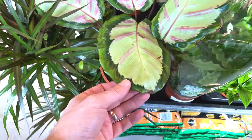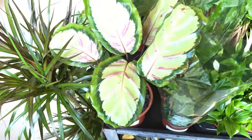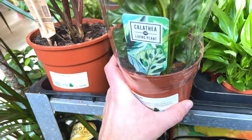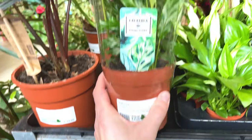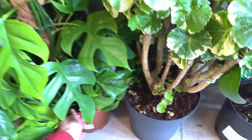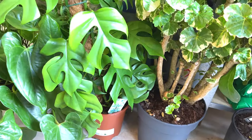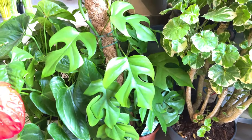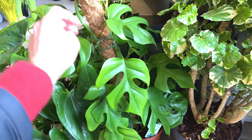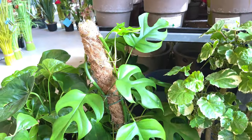Calathea - looks like some crispy edges, £20. Another Calathea Orbifolia - I've got that in my house, a bigger version. What's this down here? That's a Monstera Minima I think - £33. I like the leaves on that, it's growing up a moss pole. Nice.